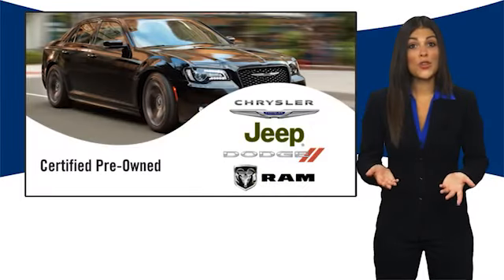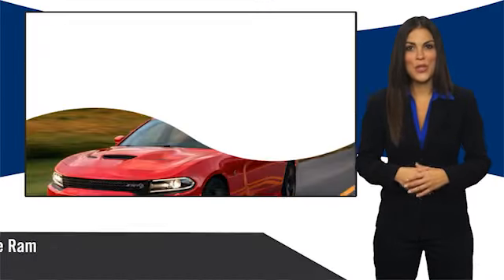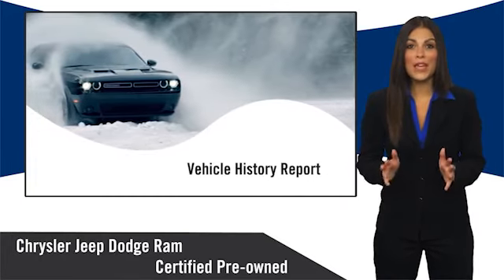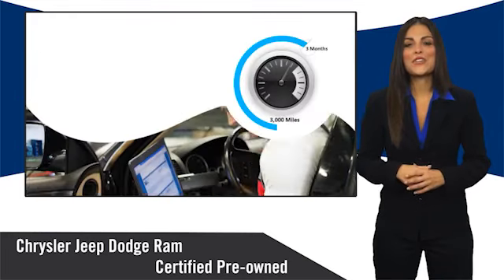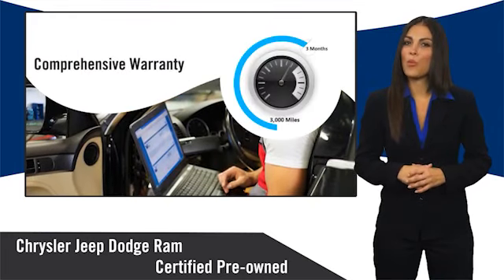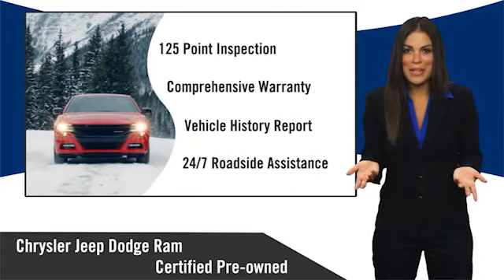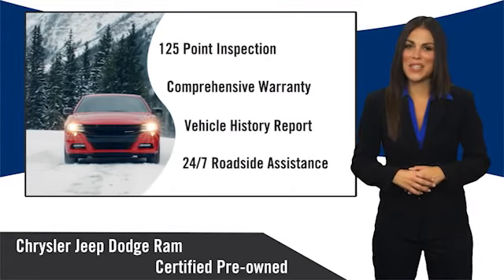All Chrysler Group Certified Pre-Owned Vehicles pass a stringent inspection process guaranteeing that only the finest vehicles get certified. Ask your dealer about available lifetime warranty upgrades. Chrysler Group Certified Pre-Owned Vehicles: The Smart Choice — factory-backed to go the distance.